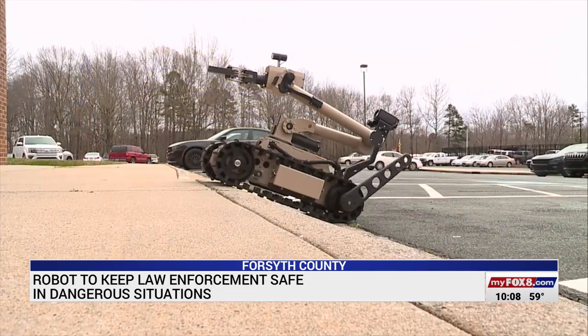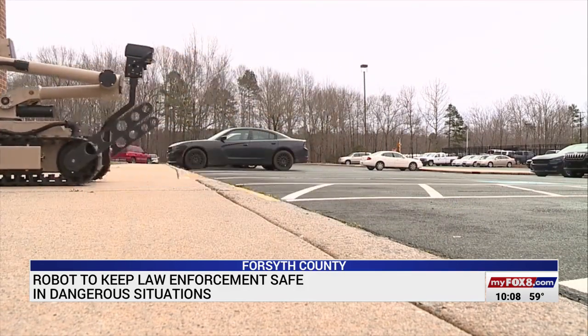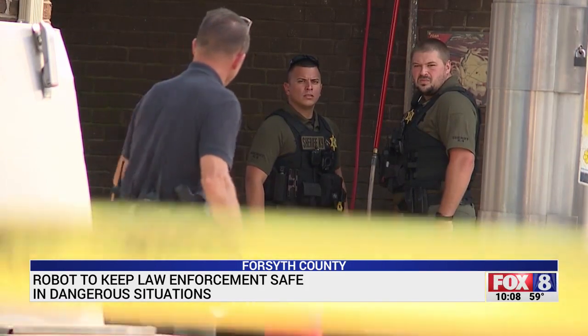Where the suspect is, is he armed or not armed, are there weapons inside the room where he's at — those questions answered by robots similar to this one, which law enforcement can send into a room before going in themselves.